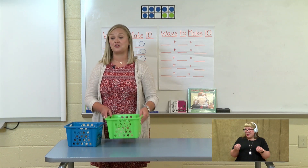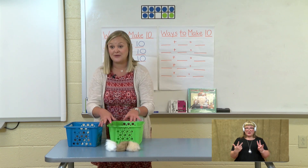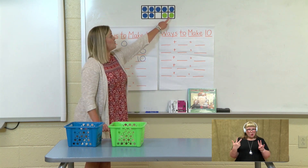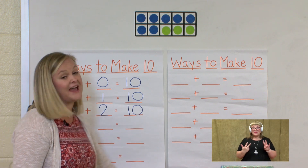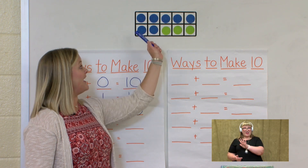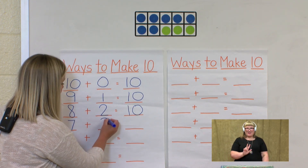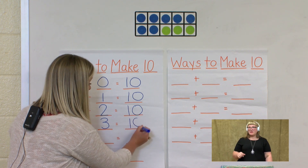Now let's count how many guinea pigs are in our green basket: 1, 2, 3. Three guinea pigs. Let's count them as we put them back in: 1, 2, 3. Let's make sure we have three green dots: 1, 2, and we need to add one more for three. So how many guinea pigs do we have in our blue basket? 7 in the blue. How many in the green? 1, 2, 3. So 7 plus 3 equals 10.